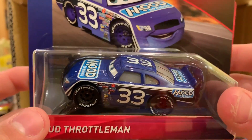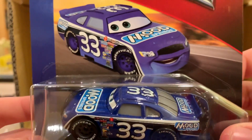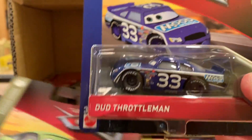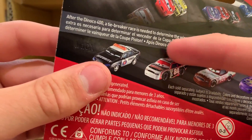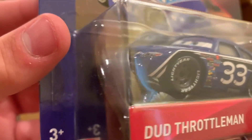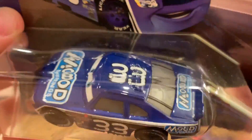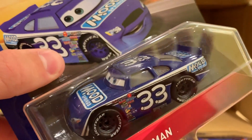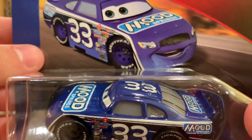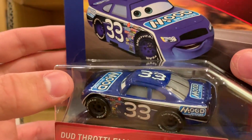Here are two other new releases for the year from Thailand. They call this guy Doug Throttleman, but it's actually Chuck Armstrong — they've made this kind of mistake before, like calling TG Castlenut when it was actually Davey Apex. This is actually the Cars 1 Mood Springs racer but labeled as the Cars 3 Doug Throttleman. It happens when you have so many racers. Still, I like the artwork and he doesn't look too bad from Thailand.